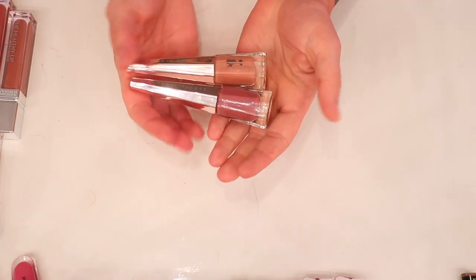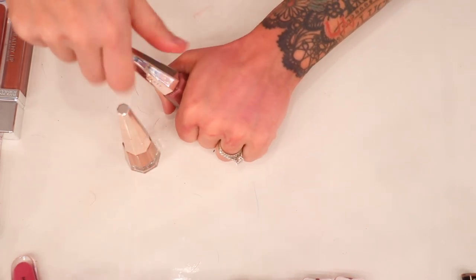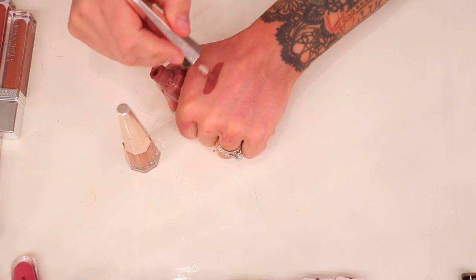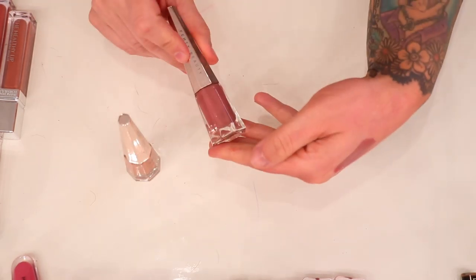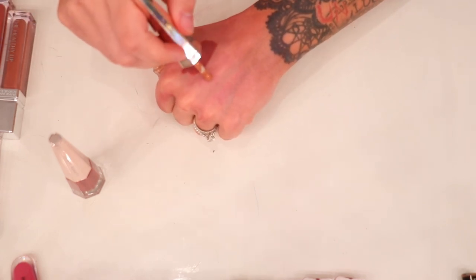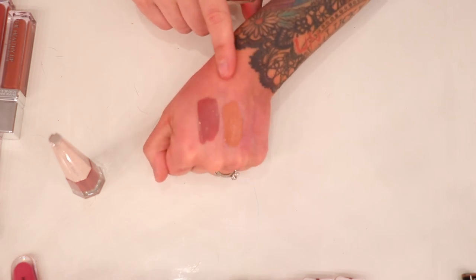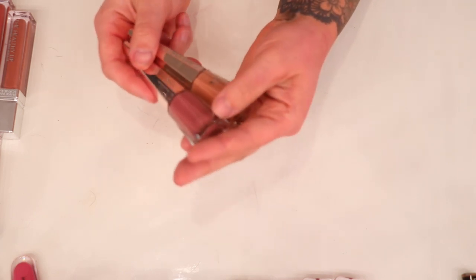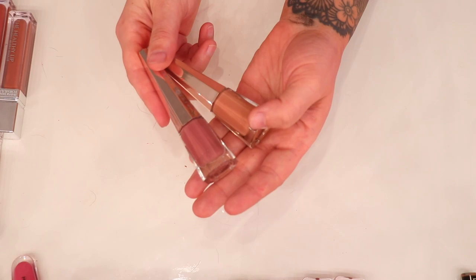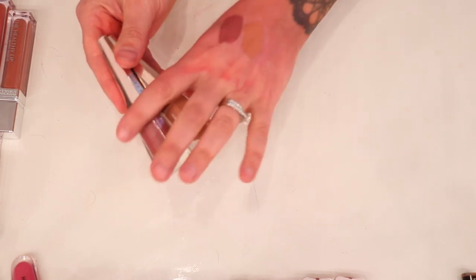Let me get these Fenty out of the way — the Stunna Lip Paints. I have Uncuffed and Unbuttoned. Uncuffed is probably my single favorite liquid lipstick in my entire collection — I wear it constantly. The packaging is so bougie. Unbuttoned I don't reach for as often but I use it to lighten up other shades when I want something more nude. Definitely keeping both. For 20 bucks the packaging feels so luxurious — I'll probably own the entire line.